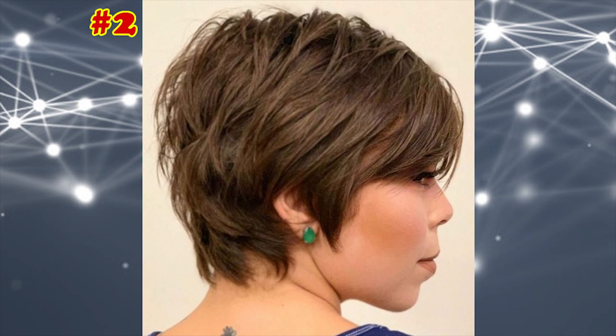Short Piecy Cut with Angled Layers. Triangular sideburns and long, side-swept bangs are popular options in short hairstyles for fine hair because they add a touch of character and individuality.